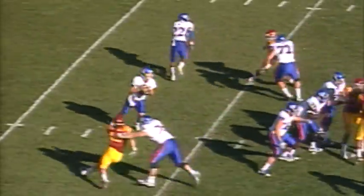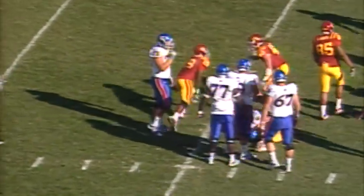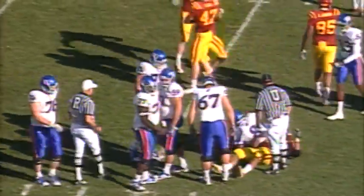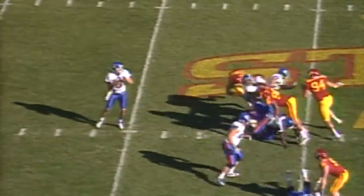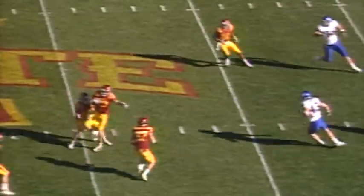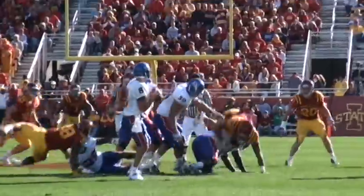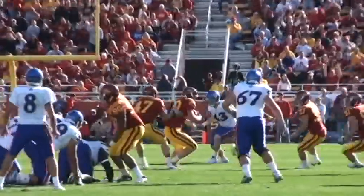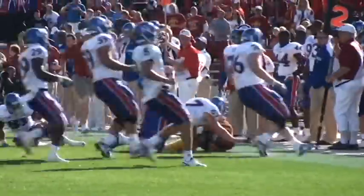Mecham faces pressure, steps up and is sacked at the 30 yard line by Rashawn Parker. One receiver at each side, long snap count. Mecham drops to throw and delivers over the middle — intercepted by Jake Knott. Here he goes to midfield and to the 45 yard line of Kansas. Jake Knott makes another big play and gets it back for the Cyclones.